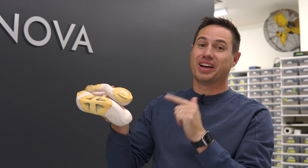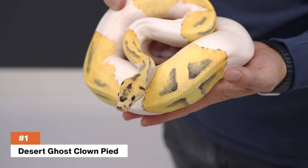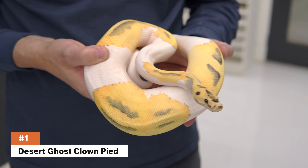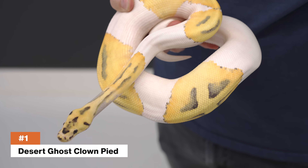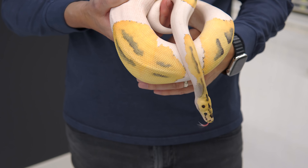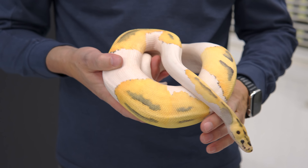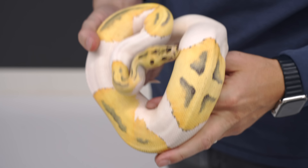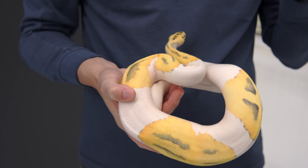Coming in at number one, it has to be a triple recessive. This is the Trifecta — a Desert Ghost Clown Pied. I call it the Trifecta because it's the combination of the three biggest hallmark recessive genes in ball pythons. Even as we move on to other genes in the future, these three have been the foundational building blocks of our industry.